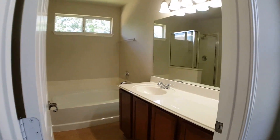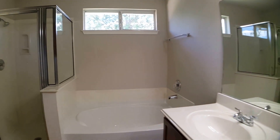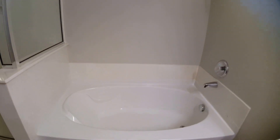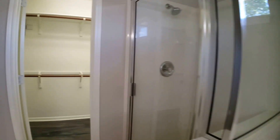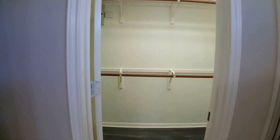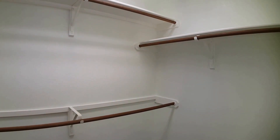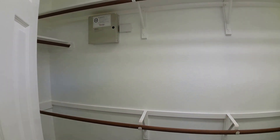In the master bath there's a vanity, a really nice large garden soaking tub, a stand-up shower, and the toilet area behind this wall. We've also got the walk-in closet — so really double closets in the master: this walk-in and the one shown previously.